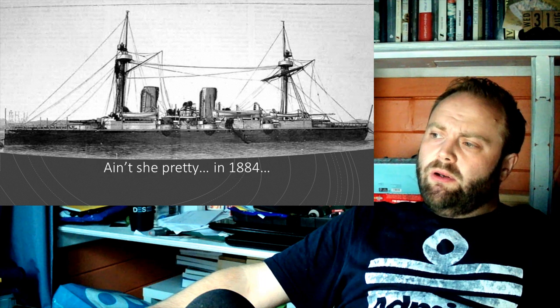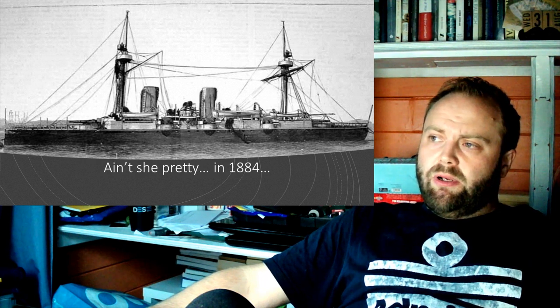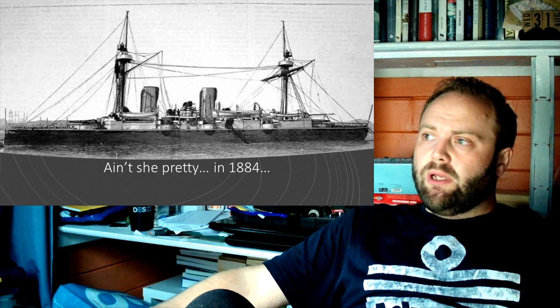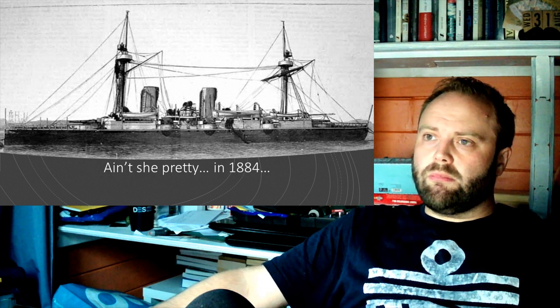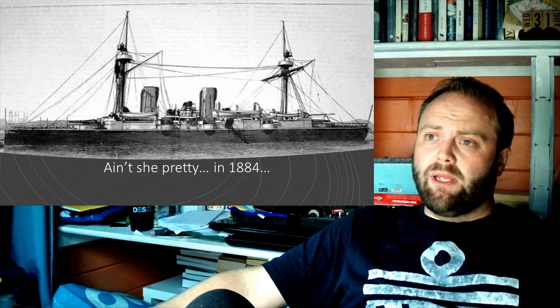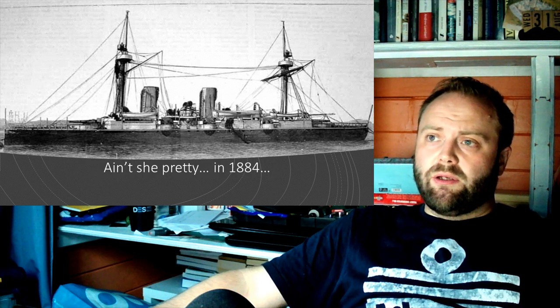Although apparently not a Roman Catholic, he is actually buried in St. Mary's Catholic Cemetery at Kensal Green in London. But let's get back to Esmeralda.